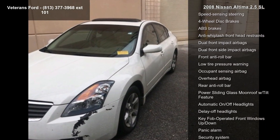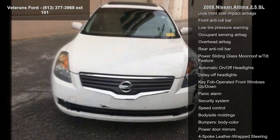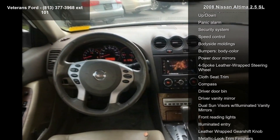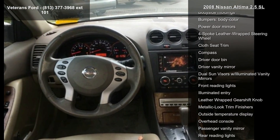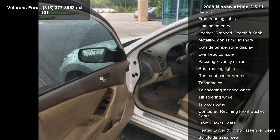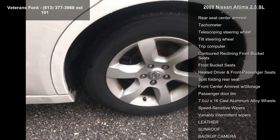Some of the top features included with this vehicle are the SL package, 6 speakers, AM FM CD radio, CD player, steering wheel mounted audio controls, air conditioning, dual-zone automatic temperature control, and rear window defroster.